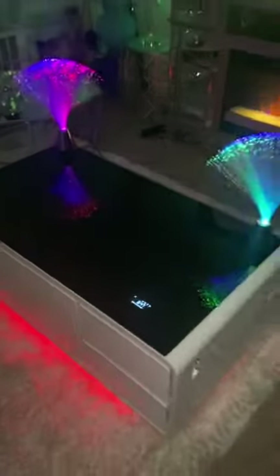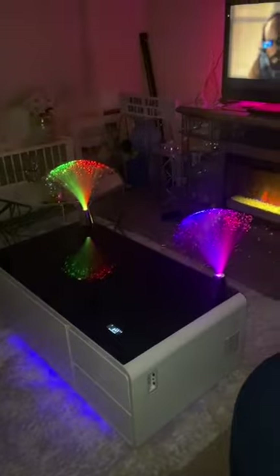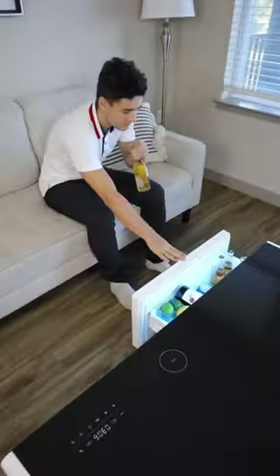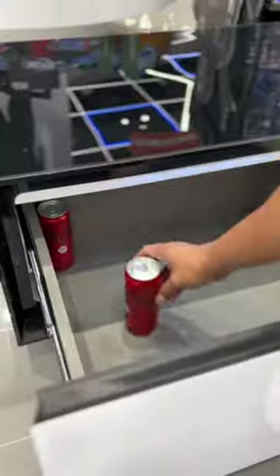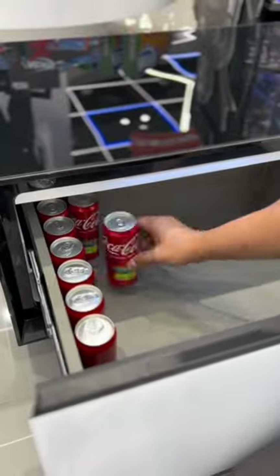You can control it all right from the tabletop with no app download required. The table doubles as a charging station with USB charging ports and outlets, allowing you to conveniently charge your tablet, cell phone, laptop, or any accessory.